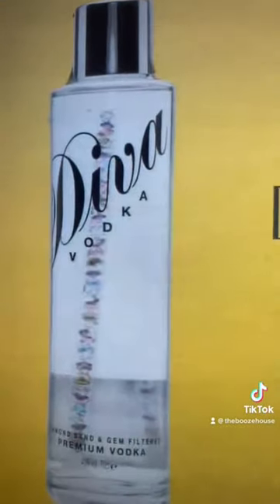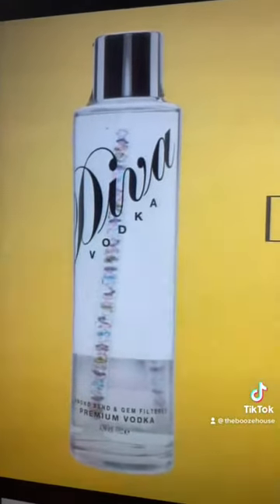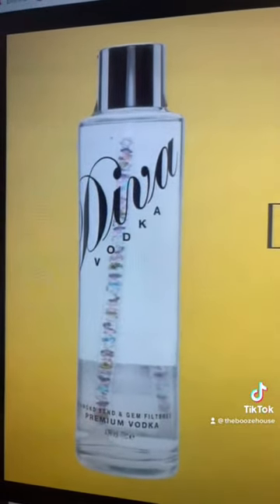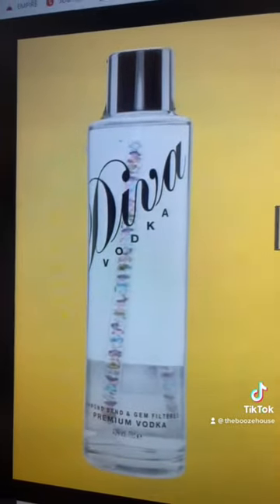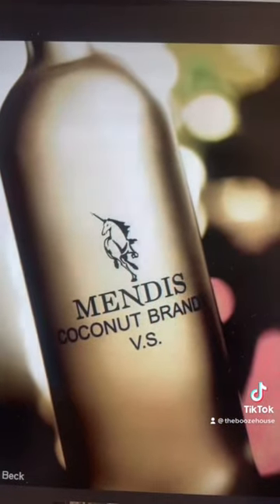The water used in this vodka comes from an artesian well that is 150 years old. The distillation process takes more than three weeks, and it has 3,000 Swarovski crystals. At number nine, the Mendes Coconut Brandy VS — this is also one million dollars.